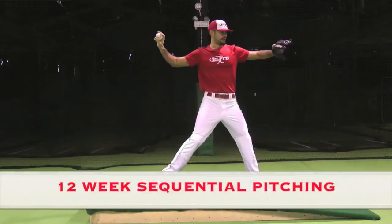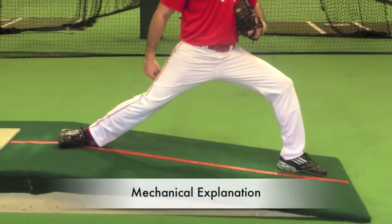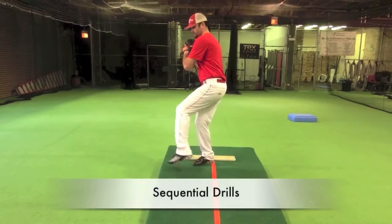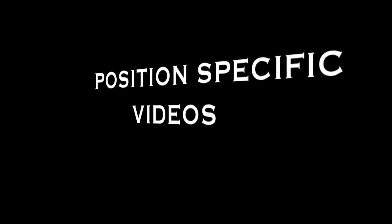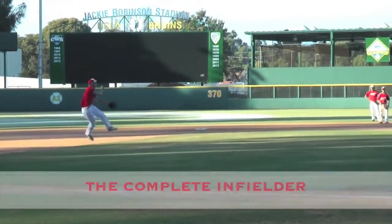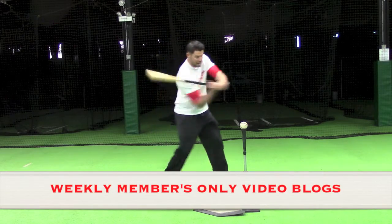The site features Travis Kerber's 12-week sequential pitching plan. The pitching series goes well beyond just mechanics, as it's an all-encompassing program pitchers can use throughout the year. Position players? We have them covered too, in our detailed position-specific videos. The site is constantly updated, where you get a glimpse of how we're training on a daily basis with our weekly members-only blogs.